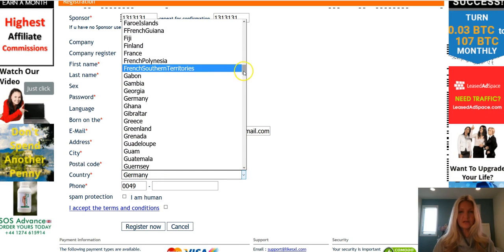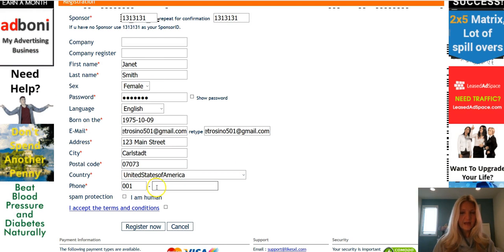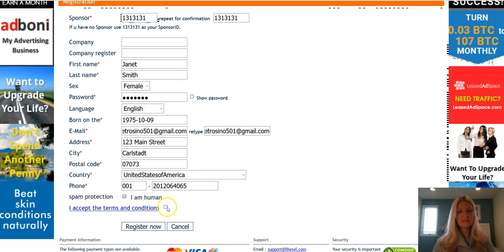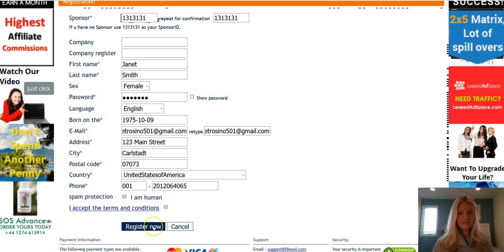Add your address, city, and postal code. From there, choose your country — it's a very easy registration form. Add your telephone number, then check the two boxes for spam protection and accepting the terms and conditions. You can even open and read the terms, then click Register Now.